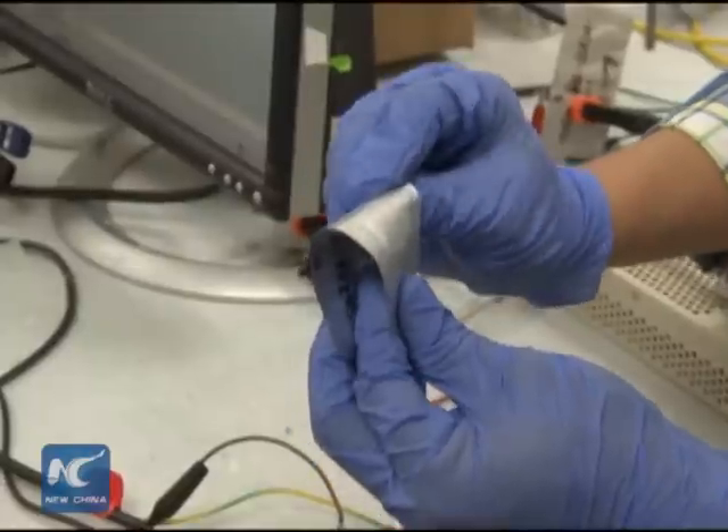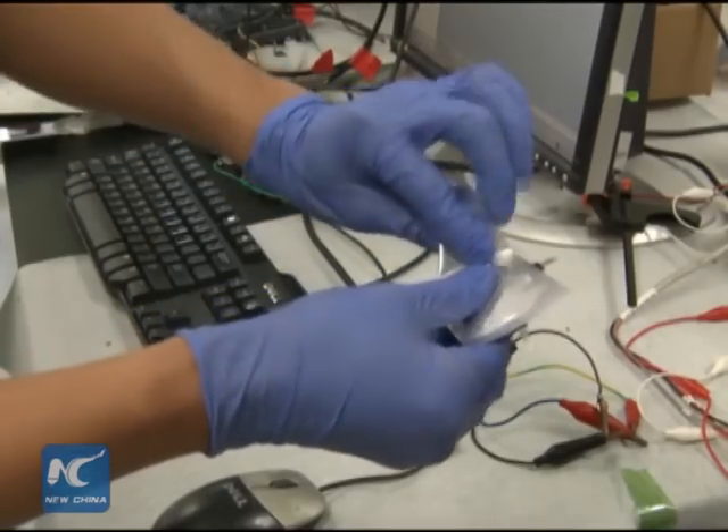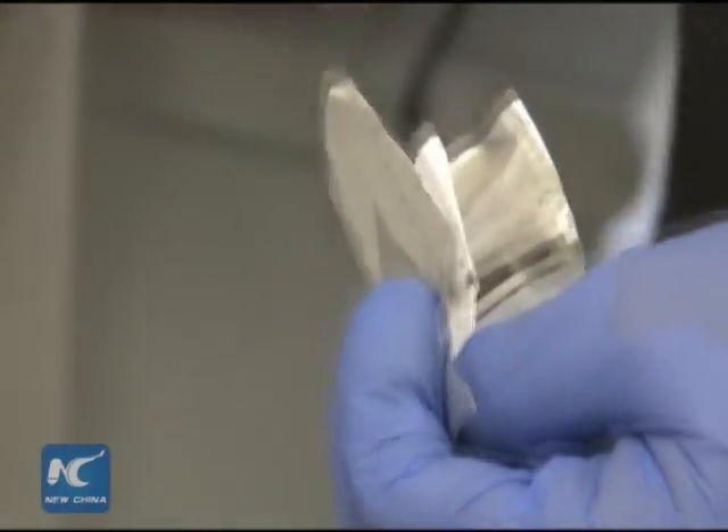Another of its features is that it can be bent or folded without causing damage or flammability problems. For future applications, the researchers are aiming high.